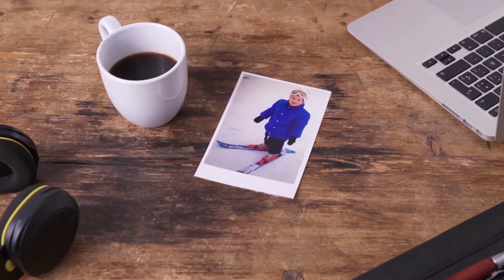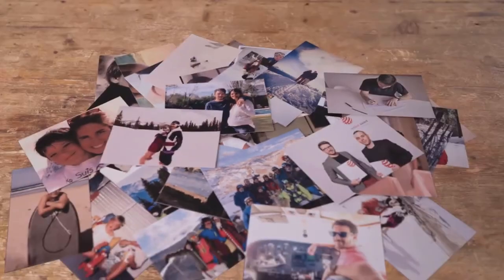This is me, my first time on the snow in Patagonia. Fast forward a few years, and I was still skiing, but designing products for a living.